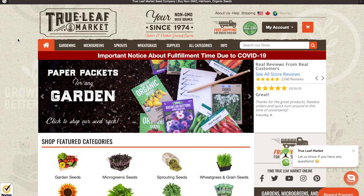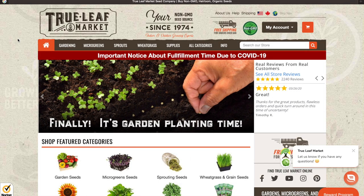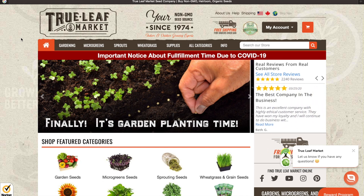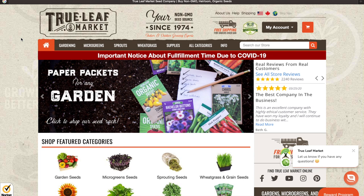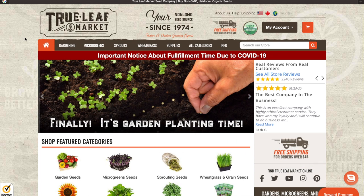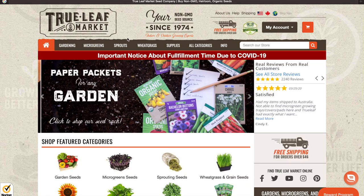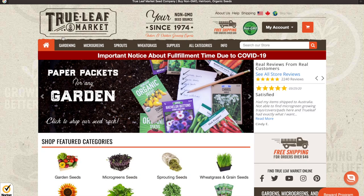I'm just going to blast through these websites real quick. I want to show you guys how to navigate the websites and get to the seeds because that's what most people have trouble with. Number one: True Leaf Market is very easy to get to.